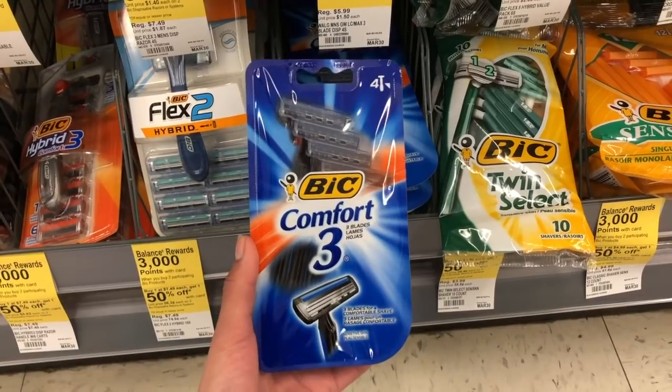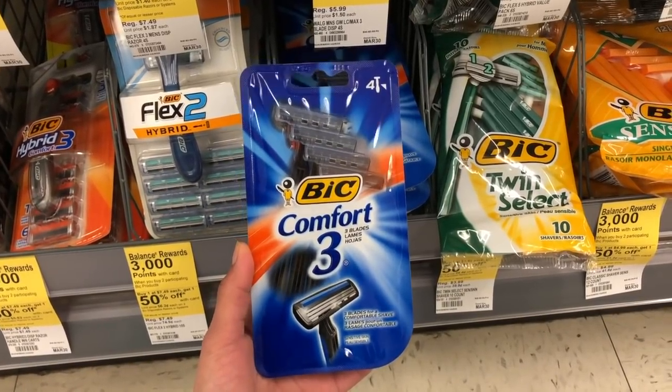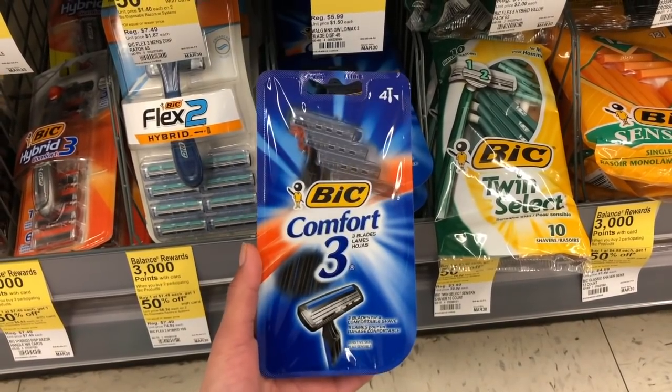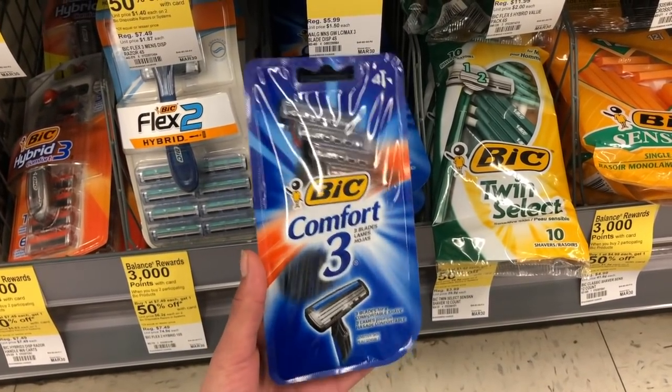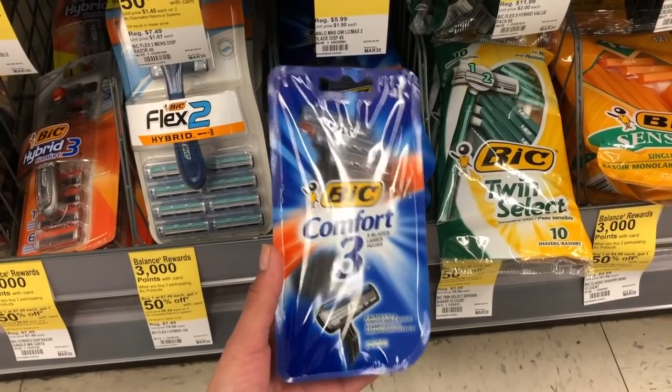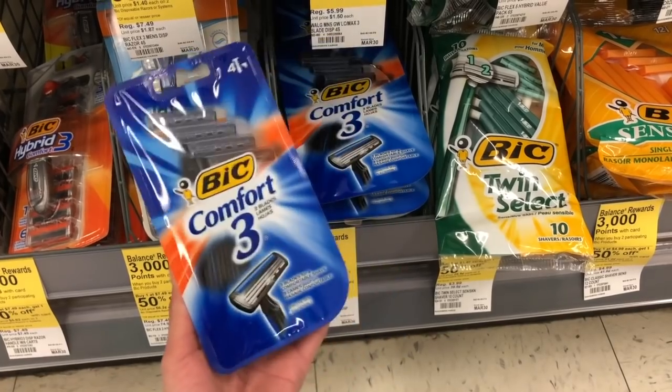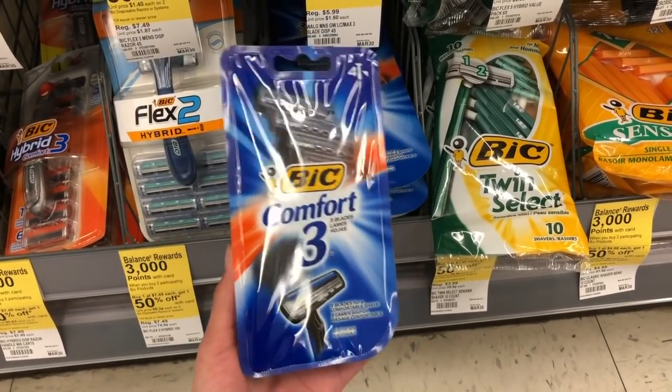I want to note that I've seen a lot of people telling you to use the four-dollar digital on your Walgreens app — that one does not apply to these razors, so please don't try to use that. It is not for the Comfort 3. Just go ahead and use the two manufacturer coupons; this one is directly on BIC.com, so you can print two of them out.